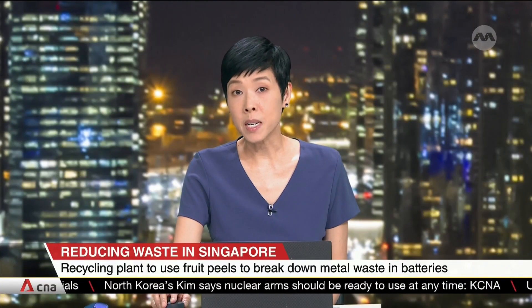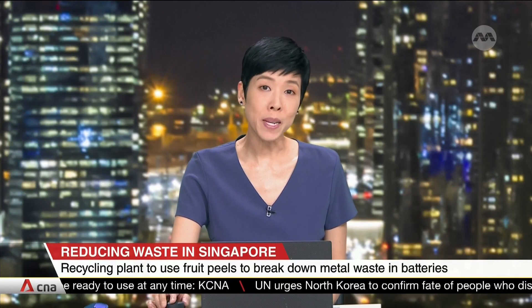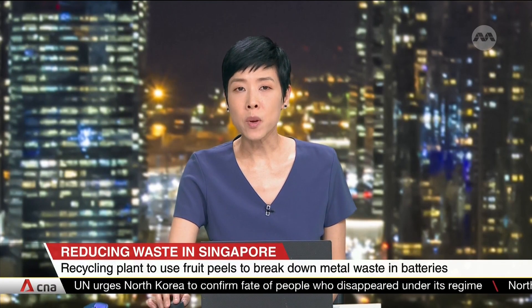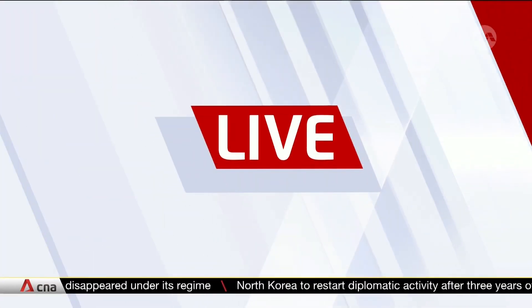A recycling plant in Singapore is turning discarded lithium batteries into useful metals with the help of fruit peels. NTU scientists who developed that technology are working with local firm Secure Waste Management to scale this. The pilot comes as the global volume of spent batteries is set to hit 11 million tonnes by the year 2030.